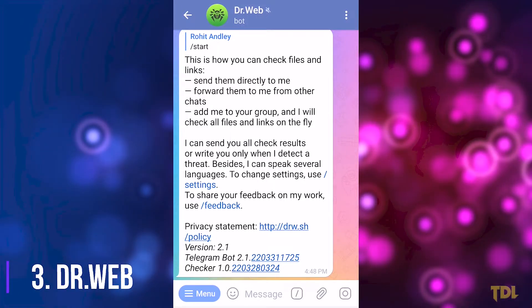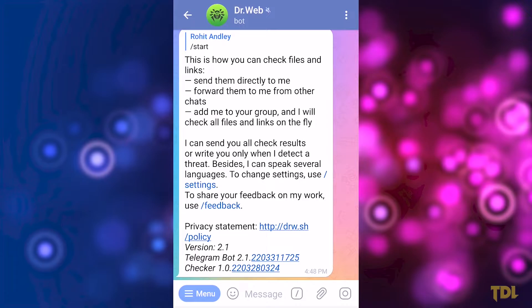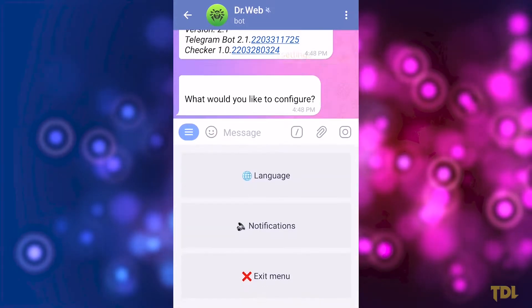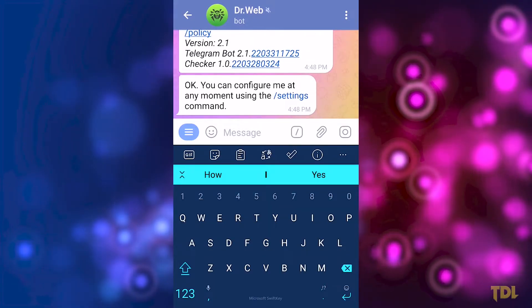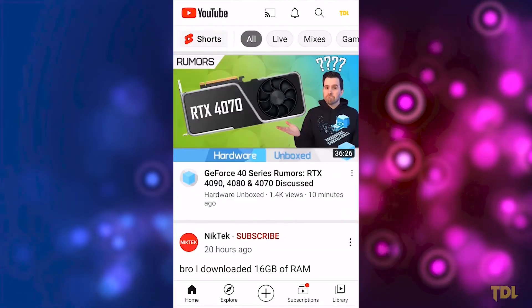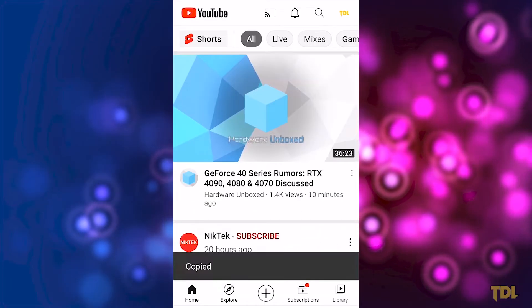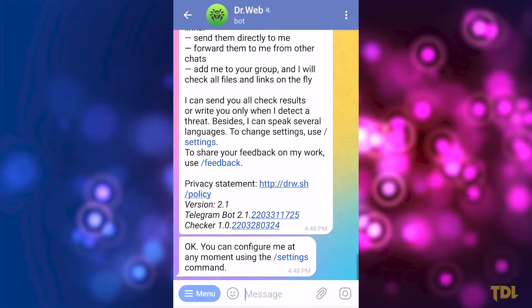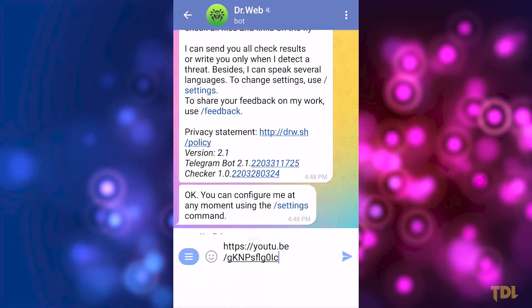Many illegitimate or spam links are shared on Telegram and we never know which link may download an infected file on a device. The best way to solve this problem is by using DrWebBot. With its help, all the files and links will be checked for viruses ensuring safety. This bot can scan all files and links shared in the chat or a group chat so you can be sure that any links you click are safe.